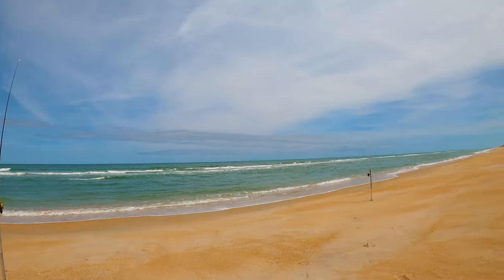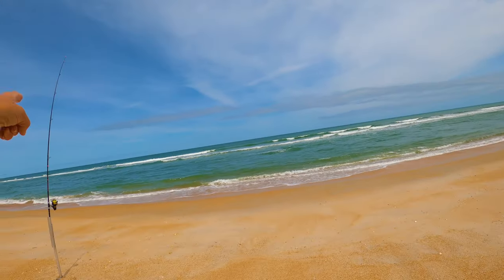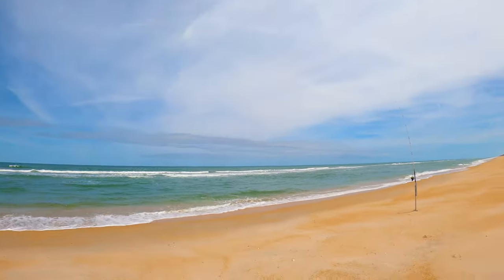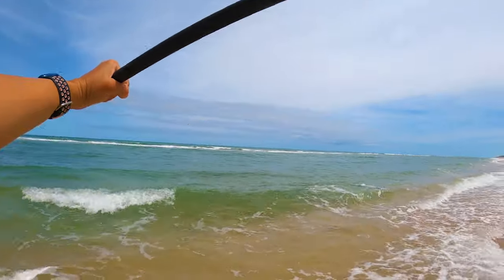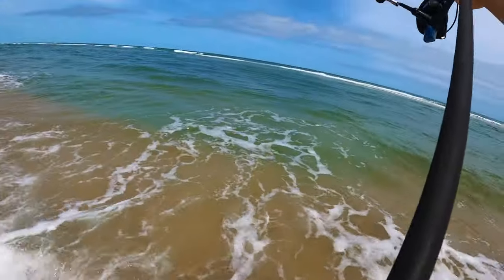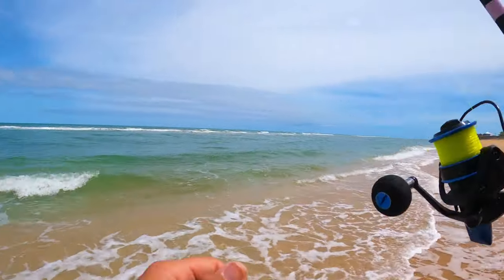We've got two lines in the water. I don't have anything on it, but this one's got fish gum and this one has fish bites. I'm going to get some more lines in the water and see what we can catch. Eleven-foot surf fishing rod — I'm going to see how far we can get this. It's only a three-ounce weight. I think we got it on the sandbar. Sweet!